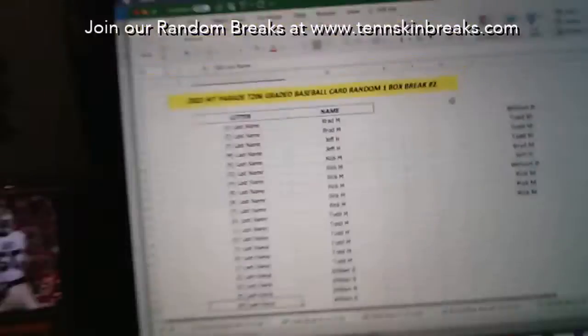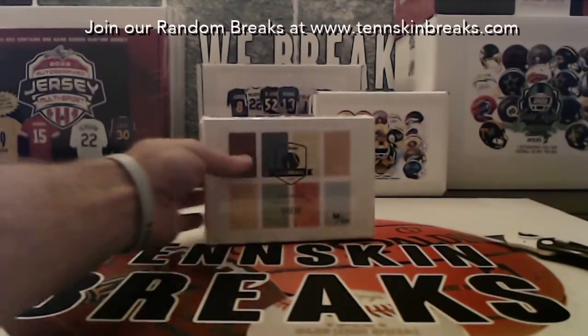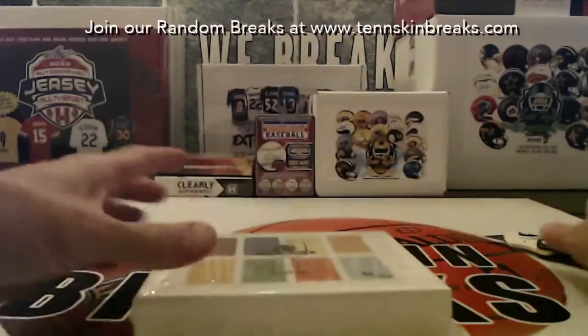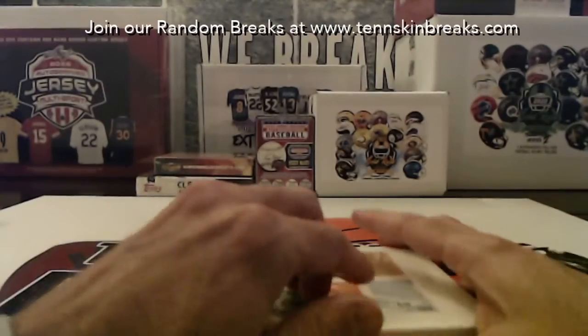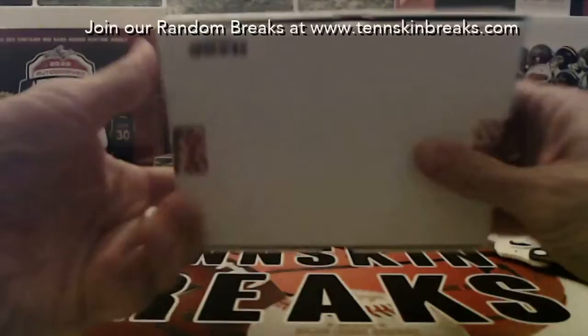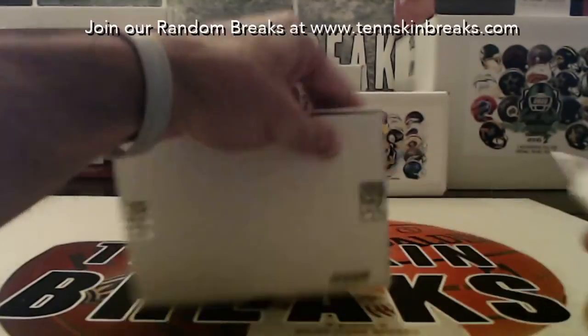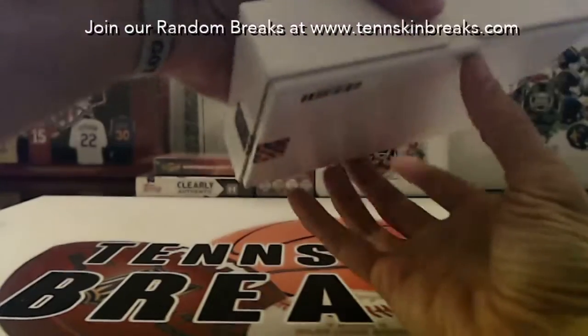All right, guys, there are your letters. Let's see if we can pull that Ty Cobb — box 50, a nice even number. Hopefully that's going to do the trick. There are Walter Johnson cards in here as well.